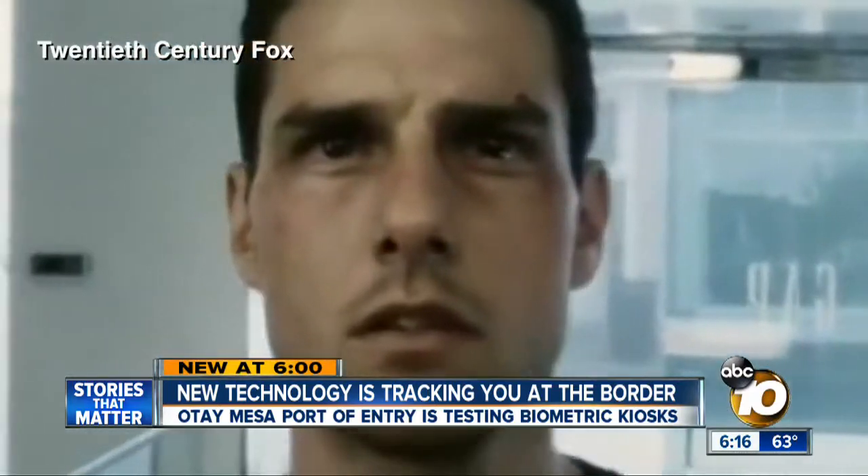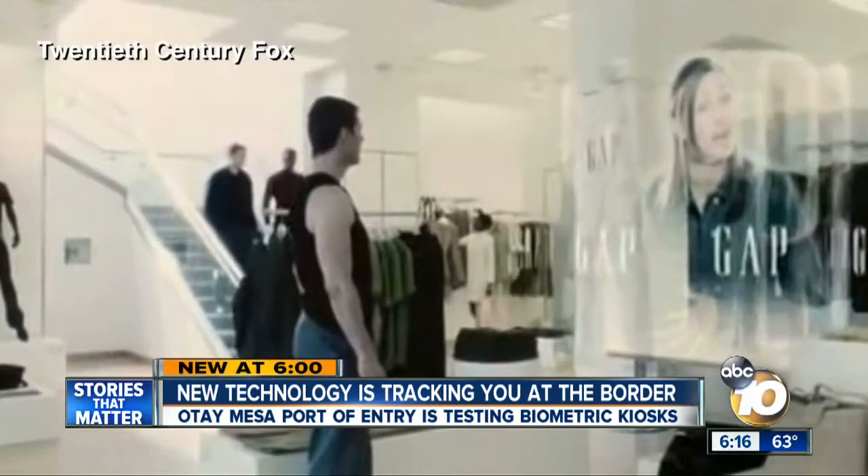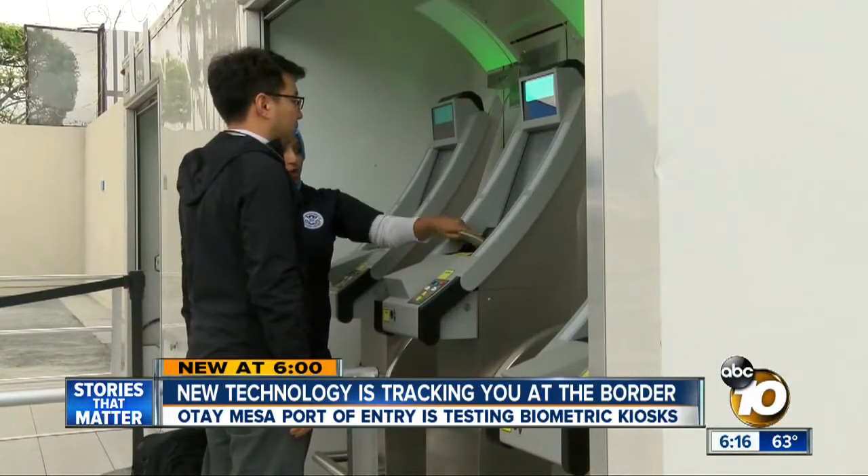It's a lot like the Tom Cruise movie Minority Report, where cameras on the walls read a person's eyes and know instantly who they are. The same thing is happening at Otay Mesa.